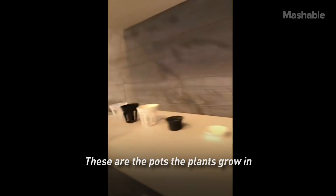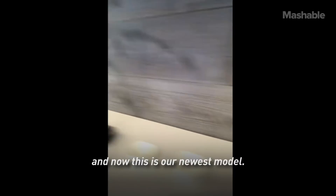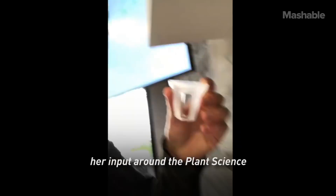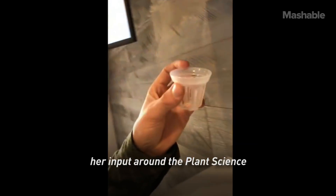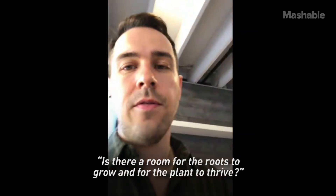These are the pots the plants grow in — this was our very first rev, and now this is our newest model. A lot of that is because of her design and her inputs around the plant science, to make sure there's room for the roots to grow and for the plant to thrive.